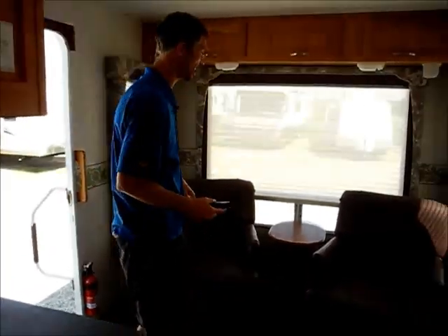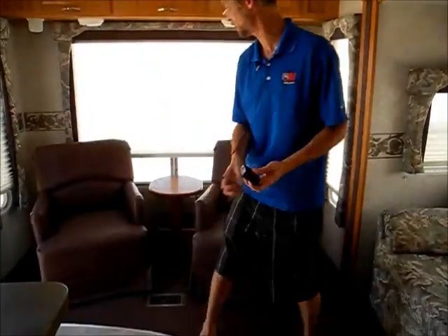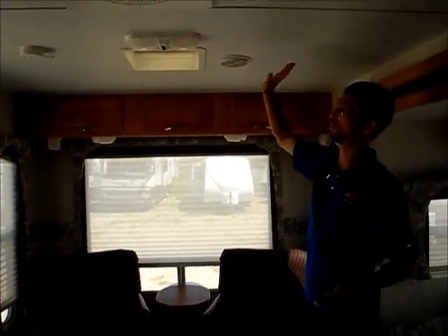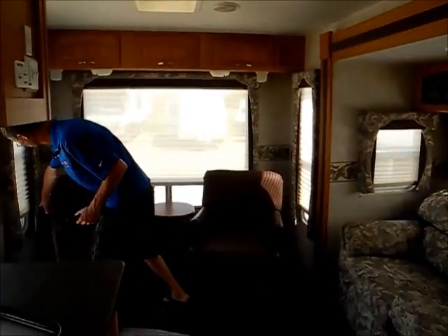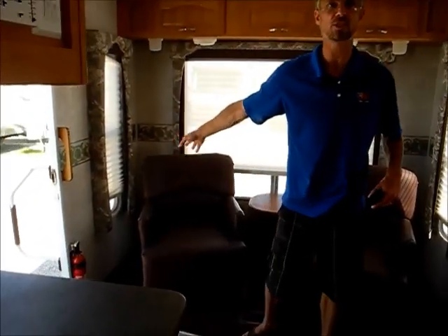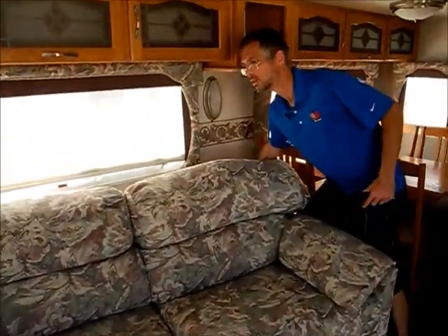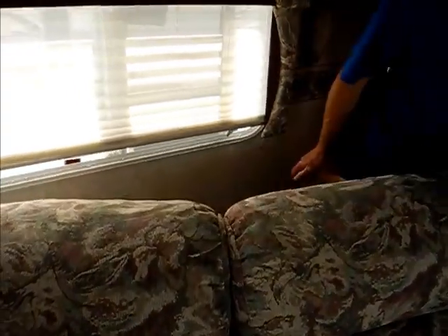Inside it's a real nice spacious rear living room design with two chairs and tons of windows. All the roof and sidewalls in here look solid. In the back corner where I was pointing out some waviness outside, it all looks solid. The one area where there may be an issue is a little bit of peeling wallpaper at the bottom of one panel — just so you know.